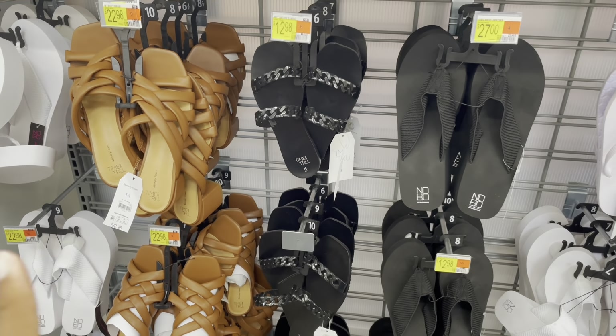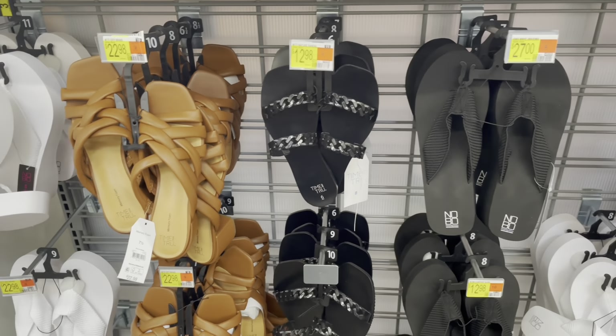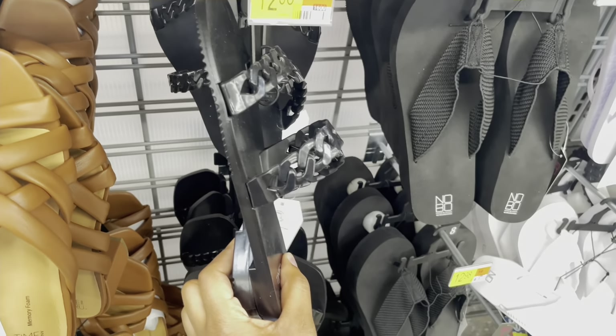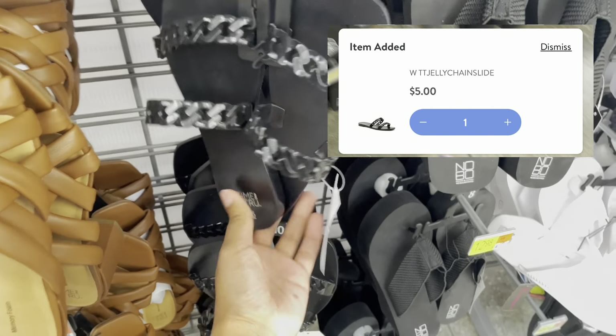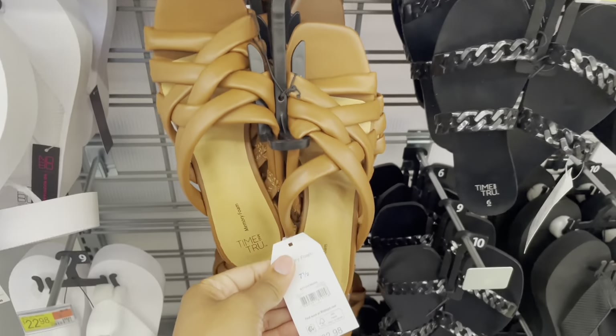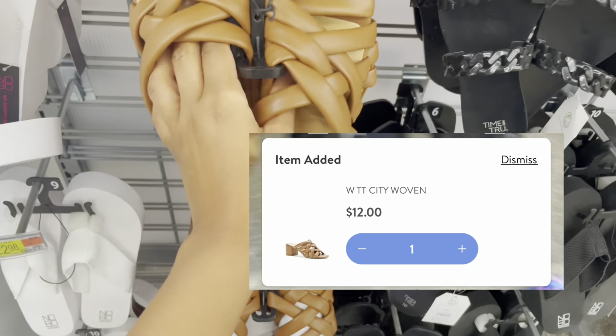Some more Time and True shoes that aren't marked but are on clearance: these sandals with a chain on the front are ringing up for five dollars, originally $8.98. Another pair is coming up for $12, originally $22.98.